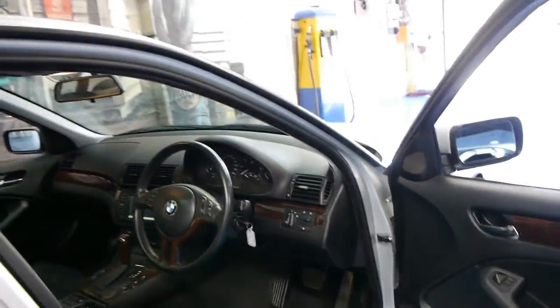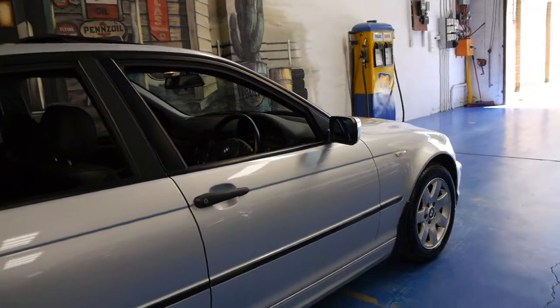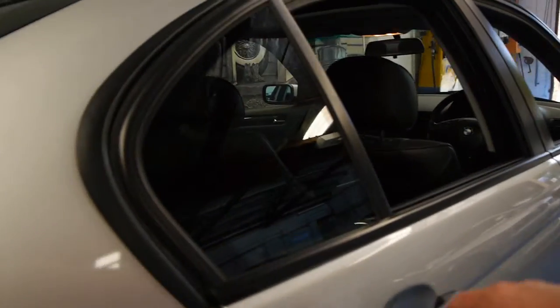When a car gets to this sort of age it's actually quite sensible having silver with a black interior. Silver is the easiest colour to keep clean and doesn't show up the marks, and black is the easiest interior colour to have — it doesn't show the marks and things and wears very well.